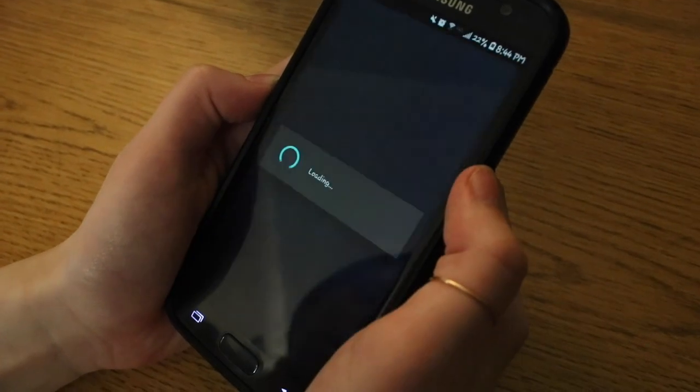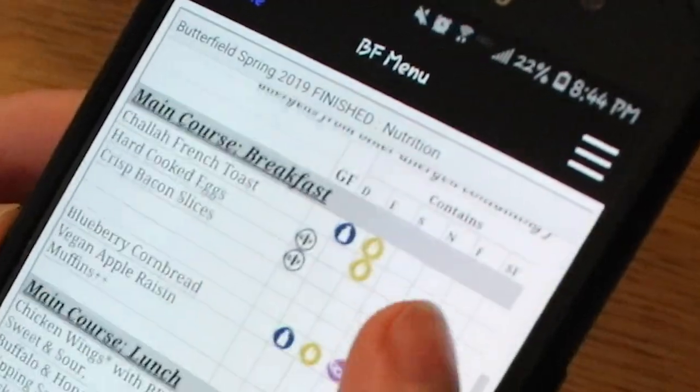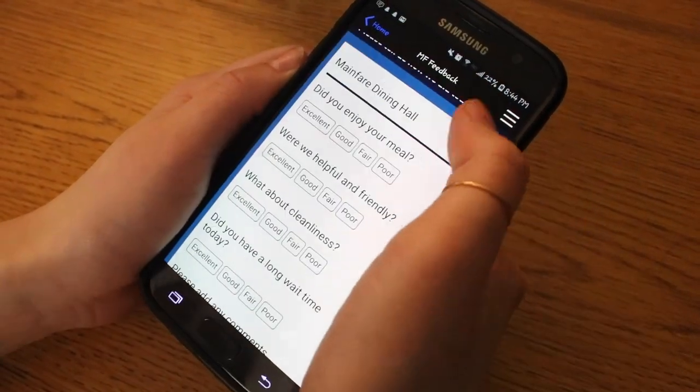If you ever forget the hours, you can just download the URI dining app to double-check both the hours and what's on the menu for the day. On that same app, you can request music that you'd like to play in the dining halls or submit suggestions.